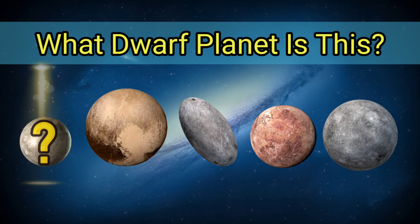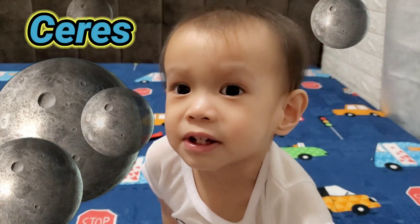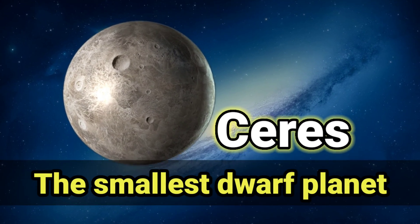What Dwarf Planet is this? It's Ceres, the smallest Dwarf Planet.